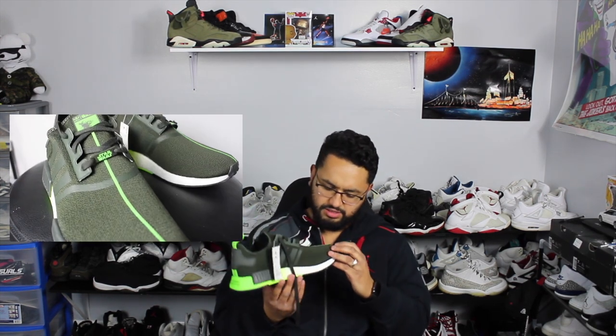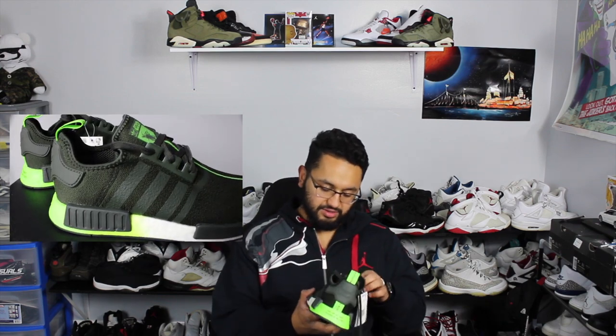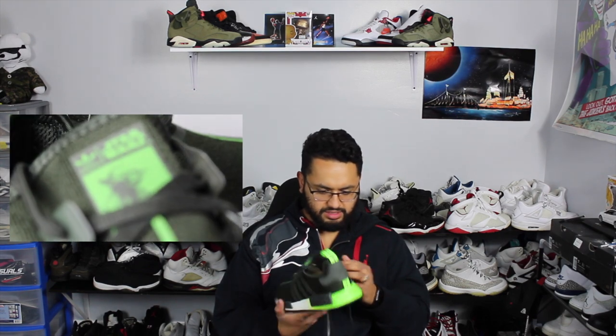I'm going to have b-roll shots here so you guys can see the inside and the whole shoe in its entirety. This is just a basic NMD R1 with boost in it. It has a weird lime green kind of fade paint in the midsole. You've got Yoda in the tongue which is kind of funny — the detail in Yoda is actually pretty good. There's also a little lace aglet on the front that says Star Wars.